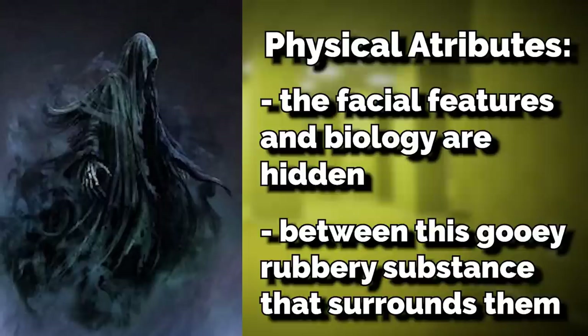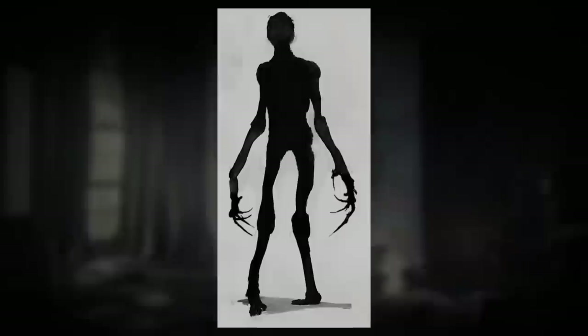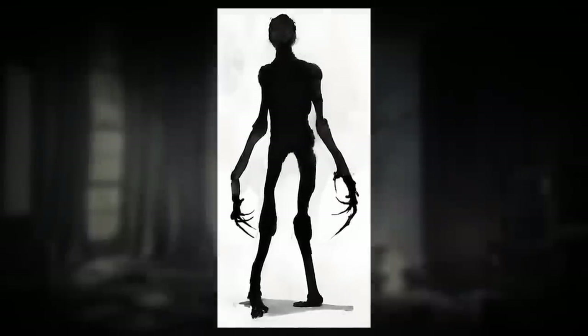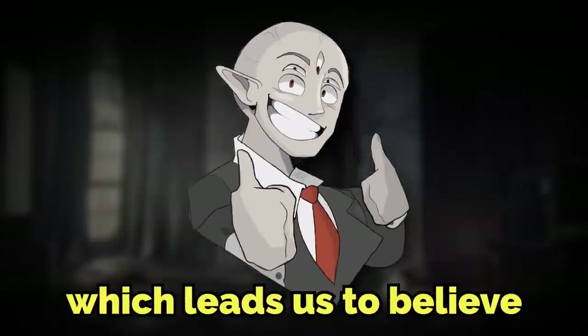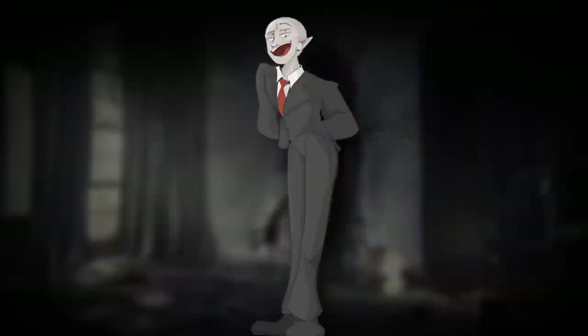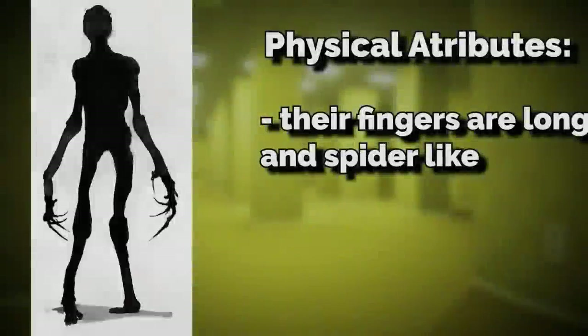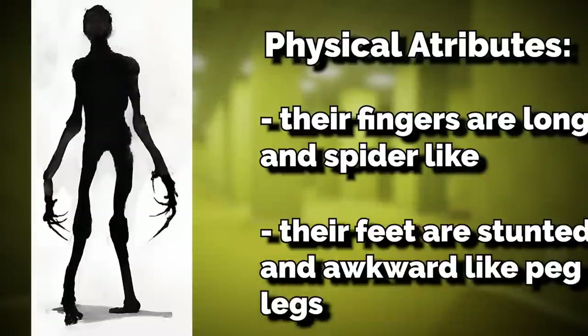It's unknown if the cloak is an actual material or just that goo substance that looks like a cloak. Even though we can't see their face, nose, or eyes, they can seemingly vocalize and scream, which leads us to believe they might have a face. They're very skinny and seem to be awkwardly weak in a way, and they kind of rely on ambush surprise attacks for hunting. They're not going to run up to you in broad daylight — they'll hide and jump down on top of you. Their fingers are long and spider-like, and their feet are stunted and awkward, almost like peg legs.